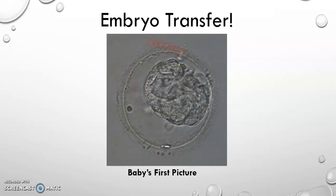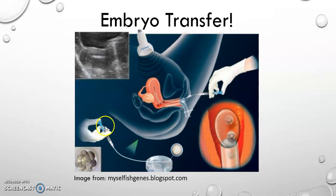The transfer is pretty much as you would imagine. They take a long catheter and suck up the embryo with some fluids, and then place the catheter into the uterus of the woman and release the fluid into the uterus. That's about it — pretty straightforward. And then they can use an ultrasound to view the process as it's occurring.